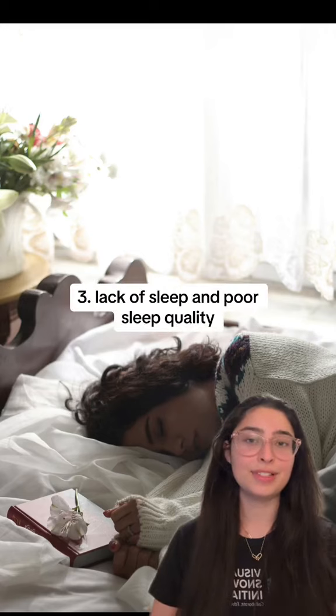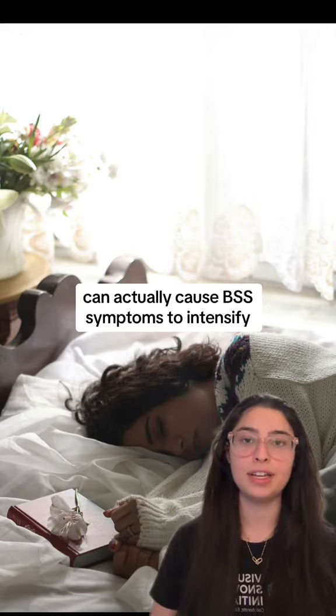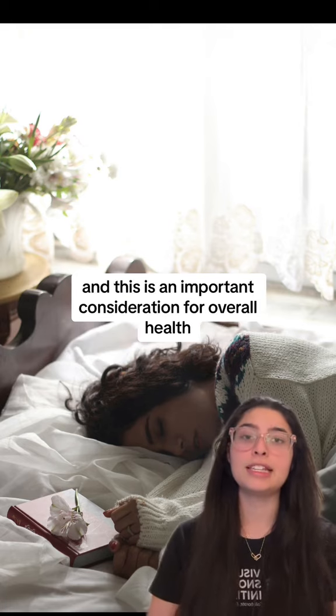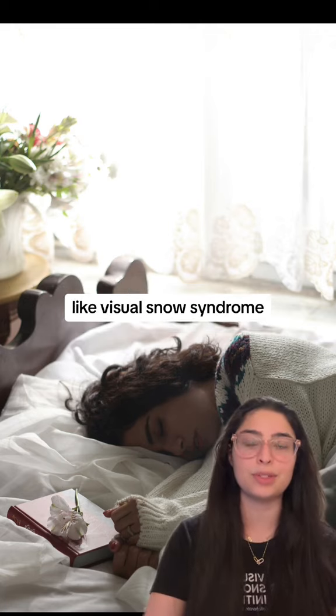Number three: lack of sleep and poor sleep quality, especially over a prolonged period of time, can actually cause VSS symptoms to intensify. Practicing good sleep hygiene is essential for cognitive functioning, and this is an important consideration for overall health, but particularly for brain-related conditions like visual snow syndrome.